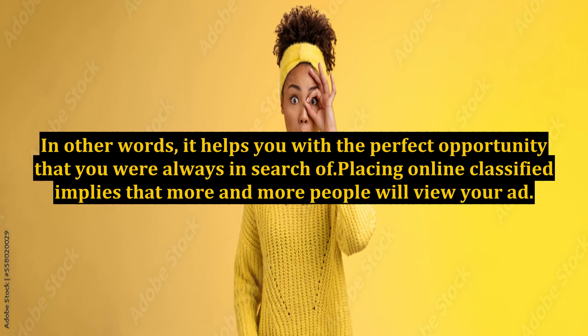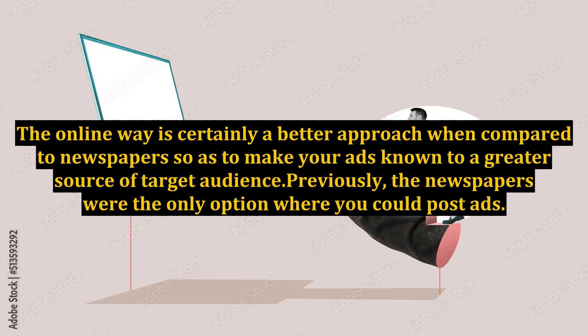In other words, it helps you with the perfect opportunity that you were always in search of. Placing online classified ads implies that more and more people will view your ad. The online way is certainly a better approach when compared to newspapers, so as to make your ads known to a greater source of target audience.